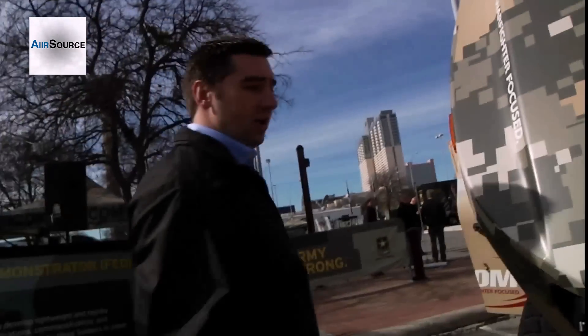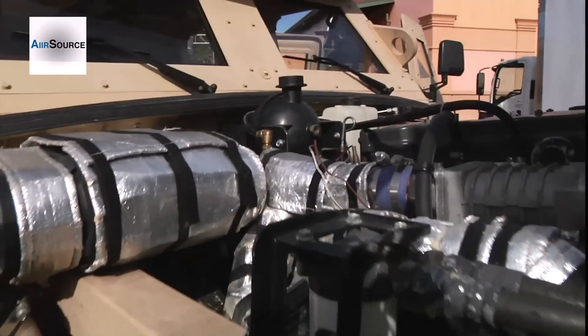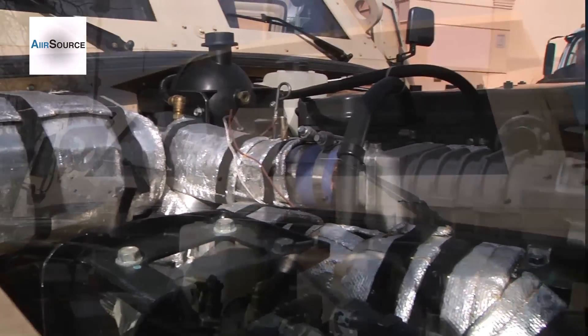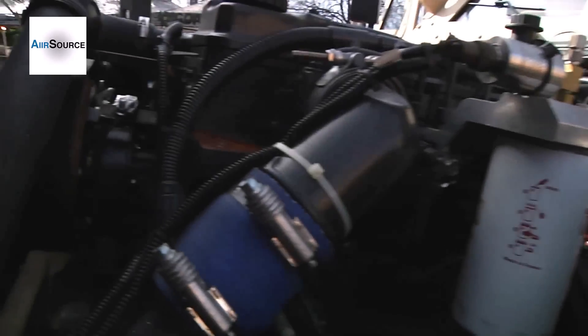If we take a look underneath the hood, we can see that all the accessories have been electrified, so we can turn the fans on and off as needed. The brake pump is also electrified, so we can turn that on and off as needed to save as much fuel as possible.